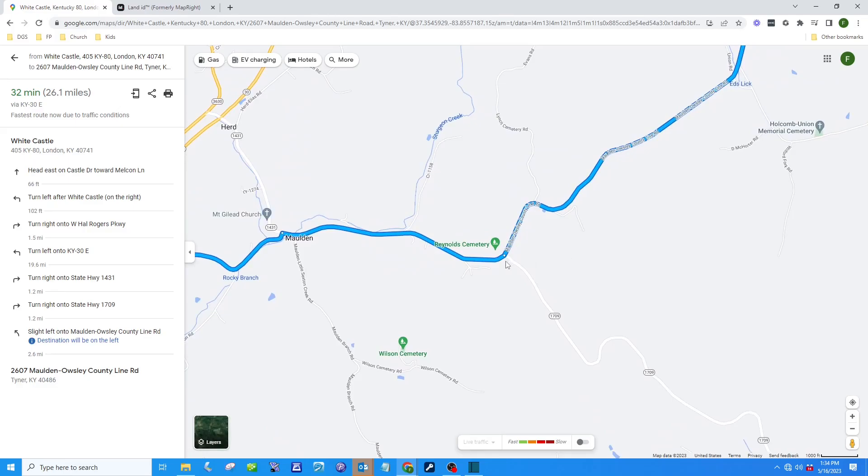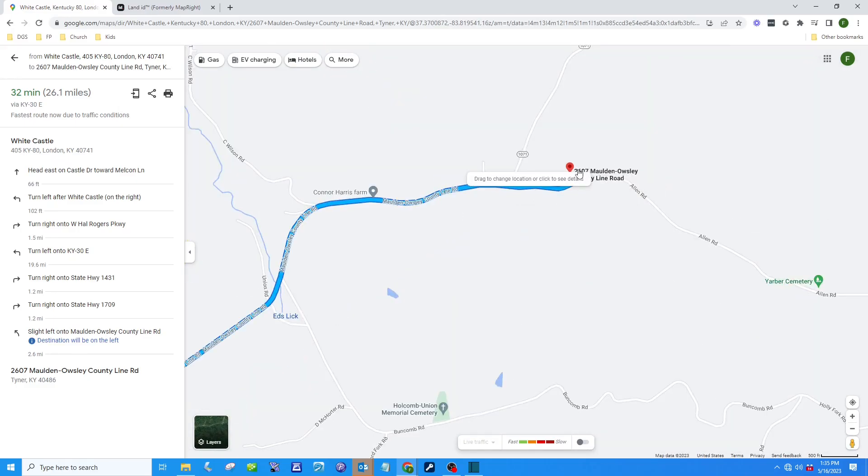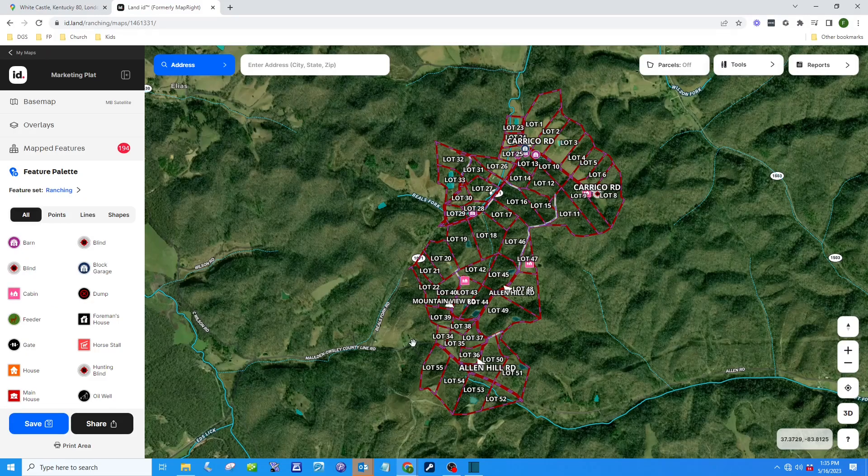Highway 1709 turns into Malden Owsley County Line Road. Continue on Malden Owsley County Line Road for approximately 2.6 miles. When you get to this point — this red dot — you will be at the property. From that point, you're near a set of lots, and to access the lots further up, you would turn on Beals Fork Road, also called Highway 1071. Note that it's not a paved road — it's a gravel road. Those are the directions on how to get to the property.